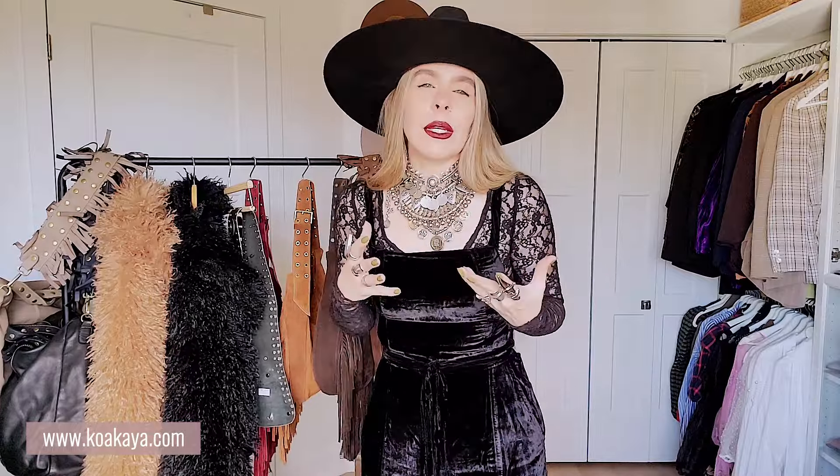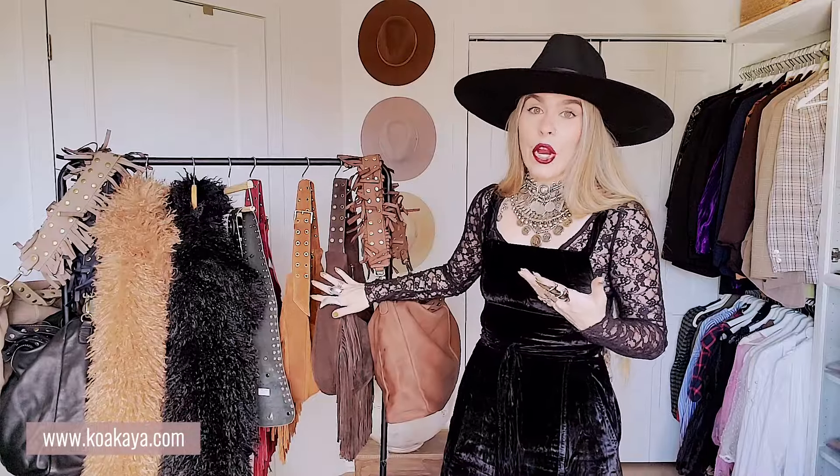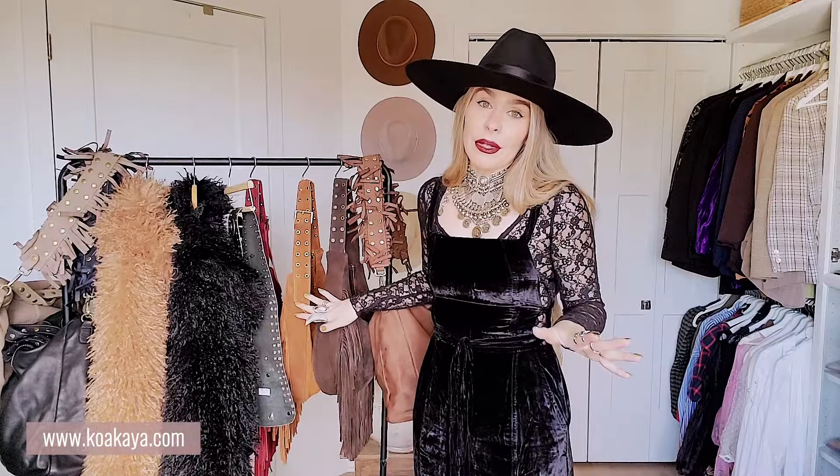There are things I don't splurge on as much, like a t-shirt or a top, because I love to change things up. But something you'll get so much use out of — the prices may be a little higher but it's definitely worth it. All my purses are real leather made in Italy. My belts are all real leather. Quality and texture and the feel of things have to be a certain way for it to even be in Koakaya — that's really important to me.